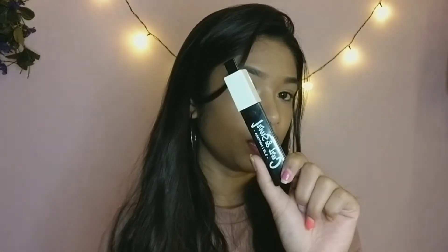People rave about the Swiss Beauty concealer, so I was like, let's give it a try. It retails for 200 rupees. I love this — it has a very thick formula, the formulation is good, the blending process is very good. Overall I love this concealer — you guys have to give it a try.